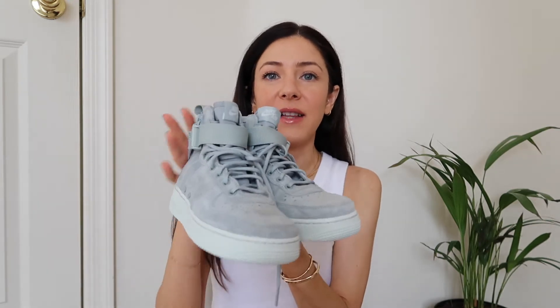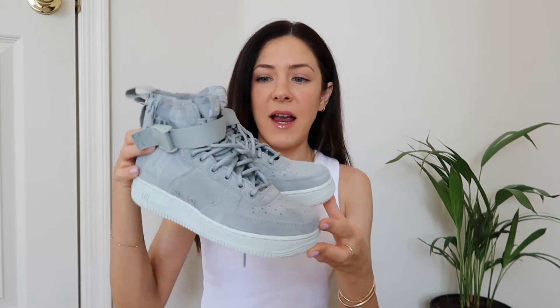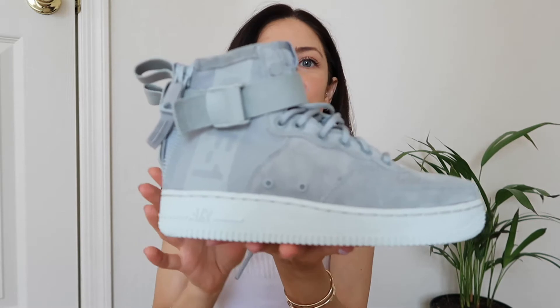The second thing I want to show you is probably my favorite thing in this haul, and it's another pair of high tops — these Nike Air Force Ones. I love the color; it's gray with a little bit of blue and green undertones, which makes them very unique. I don't really see this color a lot, so I'm glad I picked them up. These shoes are so cute and will make any outfit stand out.